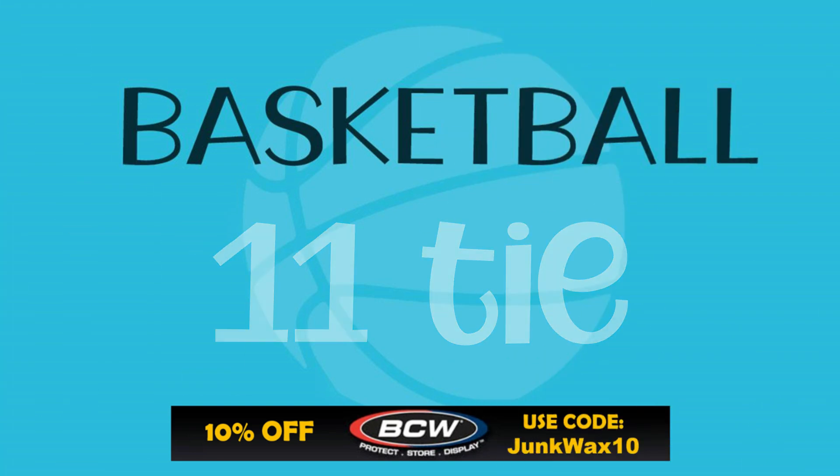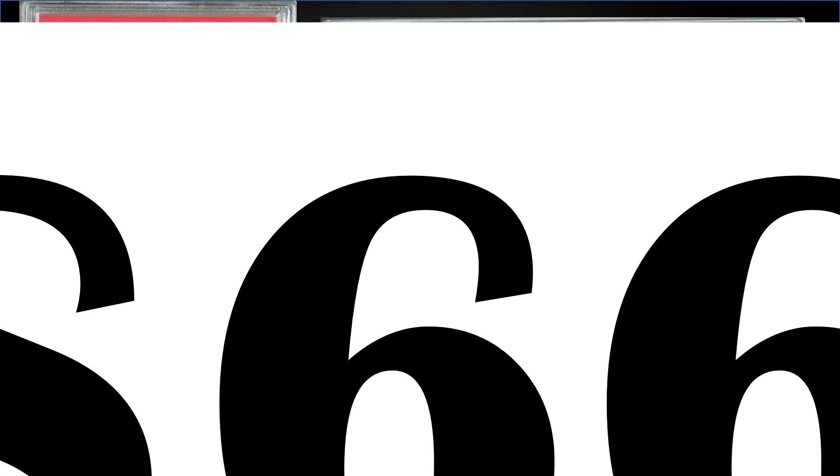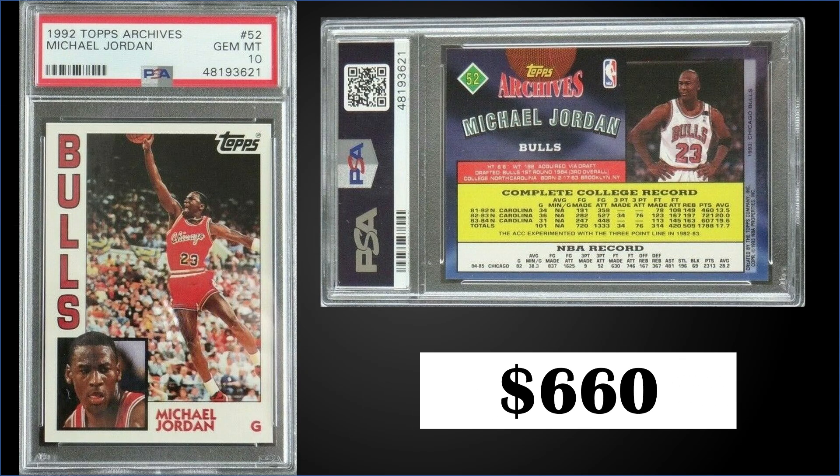Next up, we actually have a tie for 11th position. First up is the 1992 Topps Archives Michael Jordan graded a PSA 10. This is the regular base card, not the gold parallel, and it sold for $660. The record for this card is $999 and it has a pop of 337. Boxes of 92 Topps Archives sell for around $160 to $175.